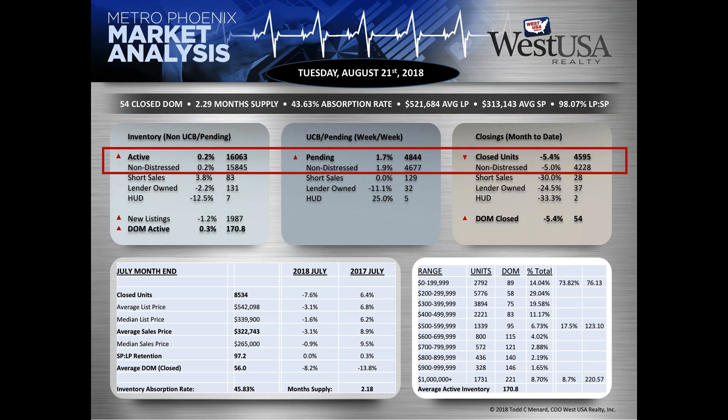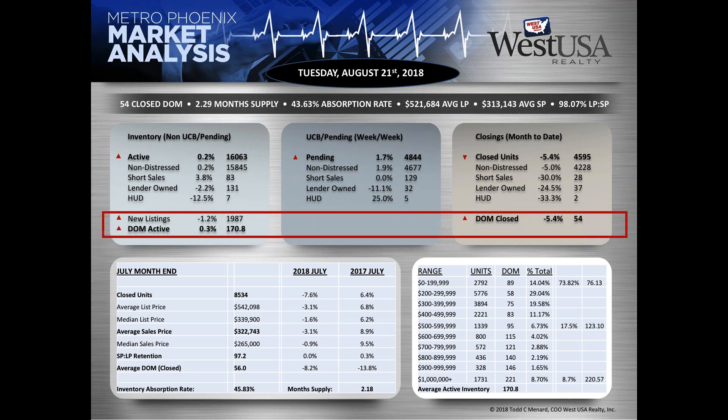Taking a look at the active inventory — sitting at over 16,000. That hasn't been moving too much over the last couple of weeks. Pending at 4,844 and closed units for the month at 4,595. We took 1,987 new listings this past week, a little lower than normal — we certainly like to see that over 2,000, over 2,500 if we can. Days on market for the entire inventory is 170 days and closed is 54.